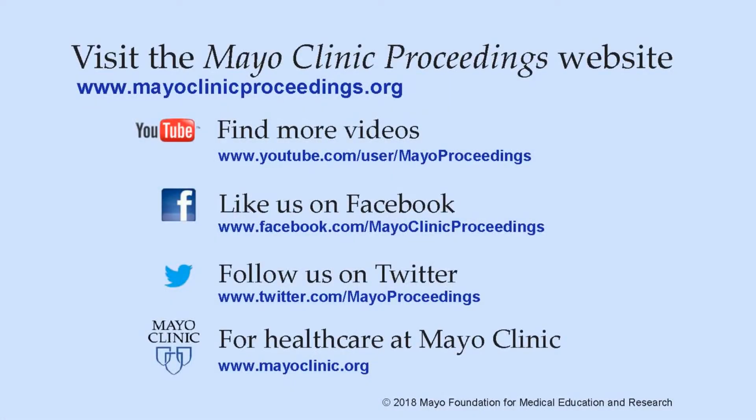We hope you found this presentation from Mayo Clinic Proceedings valuable. Our journal's mission is to promote the best interests of patients by advancing the knowledge and professionalism of the physician community. For more information, visit www.mayoclinicproceedings.org, where you'll find access to our social media content, including videos on our YouTube channel, journal updates on Facebook, and you can also follow us on Twitter. More information about healthcare at Mayo Clinic is available at www.mayoclinic.org.